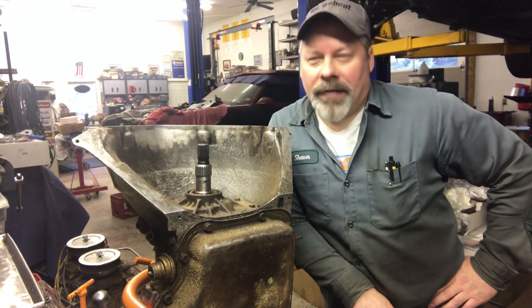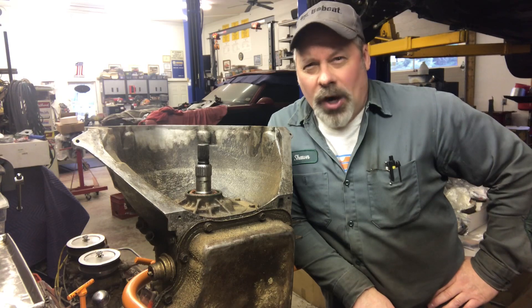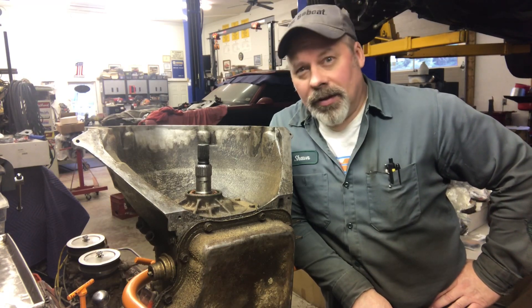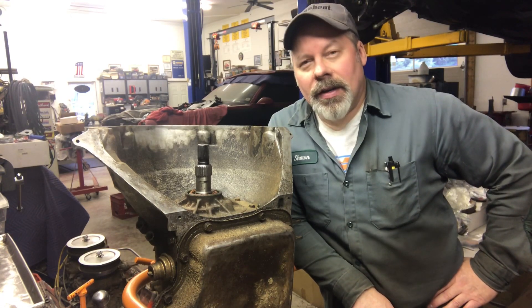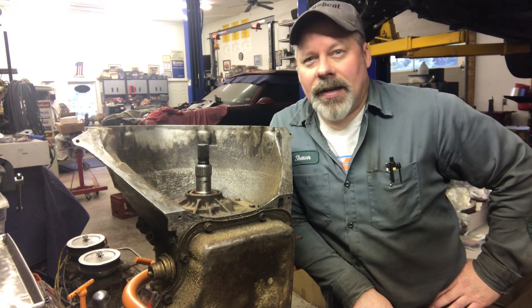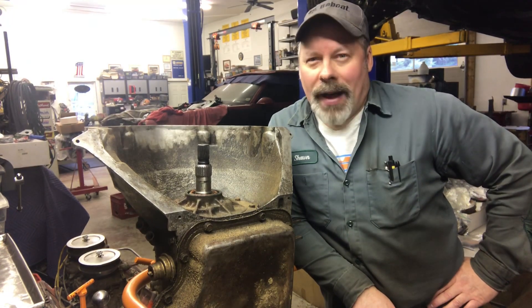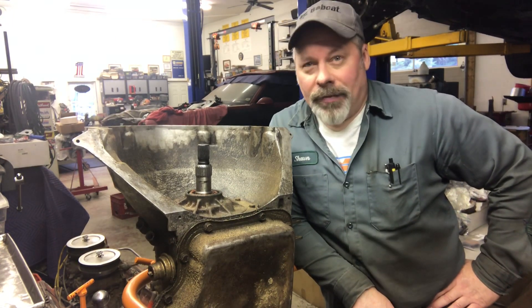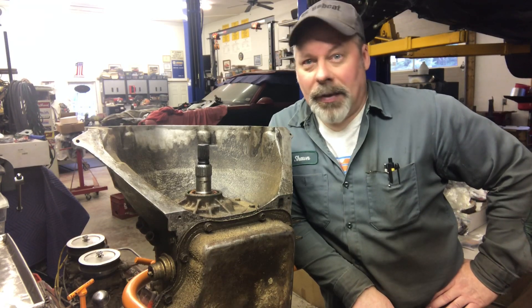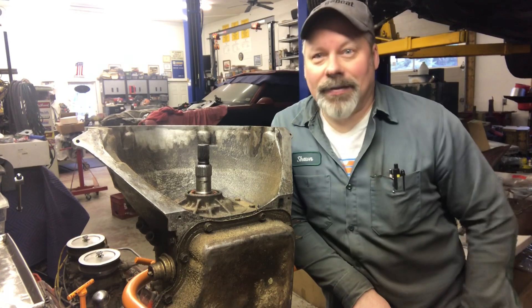He thought it was out of a '70 Corvette. It is a 1970 transmission. The code is CA on the identification tag. A quick Google search says CA is a 402 barrel 1970, probably Impala or Monte Carlo. You didn't get a Turbo 400 unless you had something special under the hood — they didn't put them behind six cylinders in cars typically.